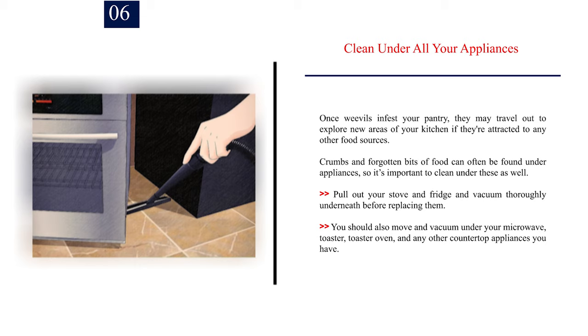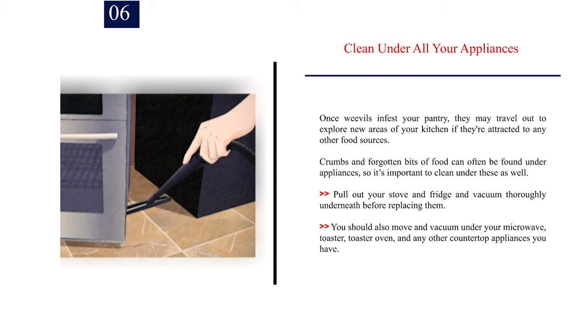Number 6: Clean under all your appliances. Once weevils infest your pantry, they may travel out to explore new areas of your kitchen if attracted to other food sources. Crumbs and forgotten bits of food can often be found under appliances, so it's important to clean under these as well. Pull out your stove and fridge and vacuum thoroughly underneath. You should also move and vacuum under your microwave, toaster, toaster oven, and any other countertop appliances.